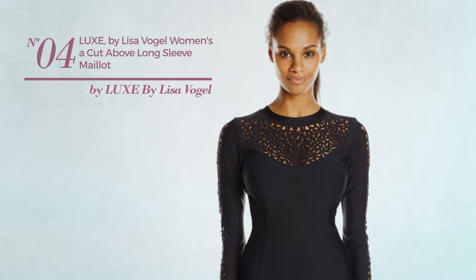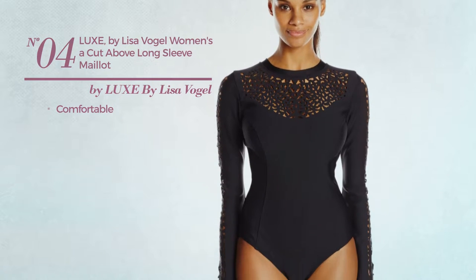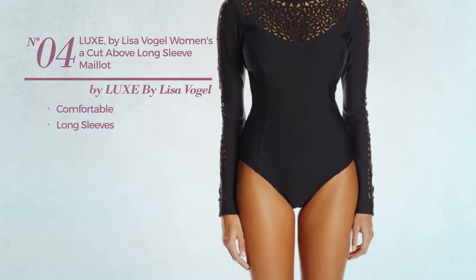Number 4. Crafted from comfortable material, with long sleeves. Available in 2 colors.